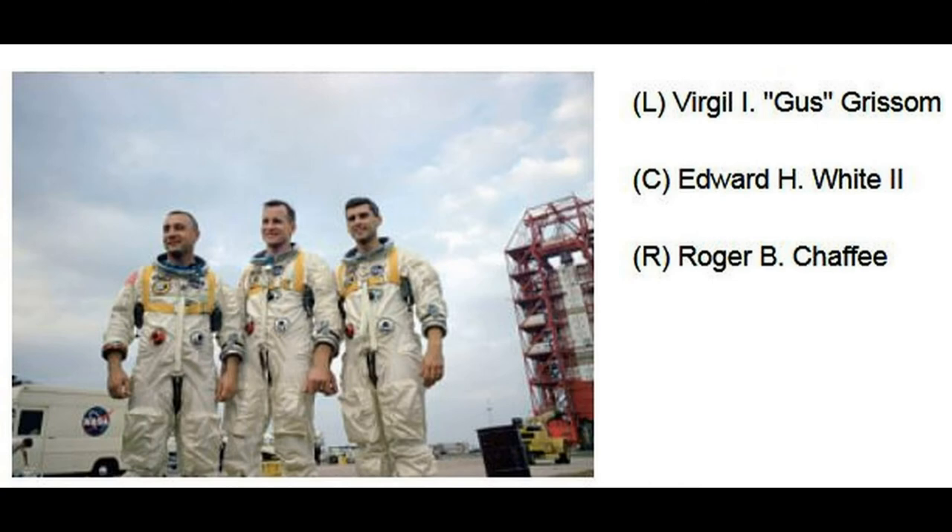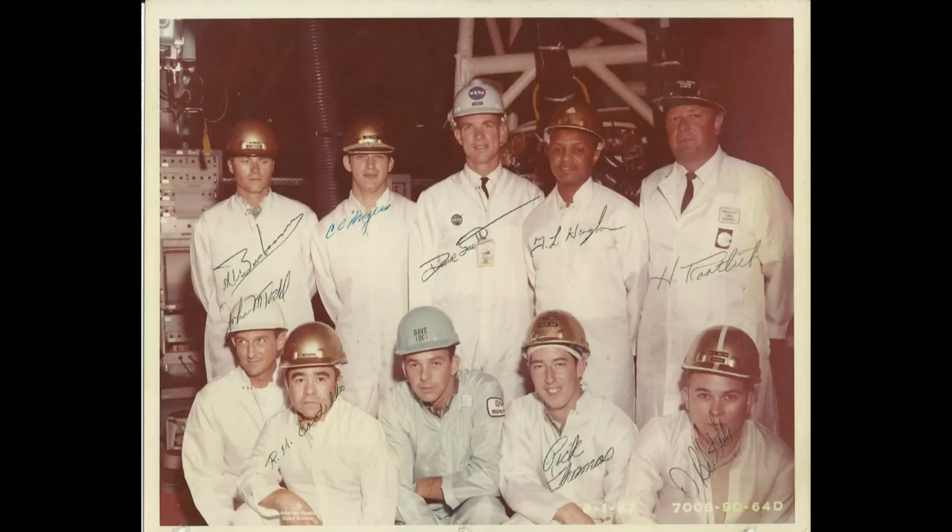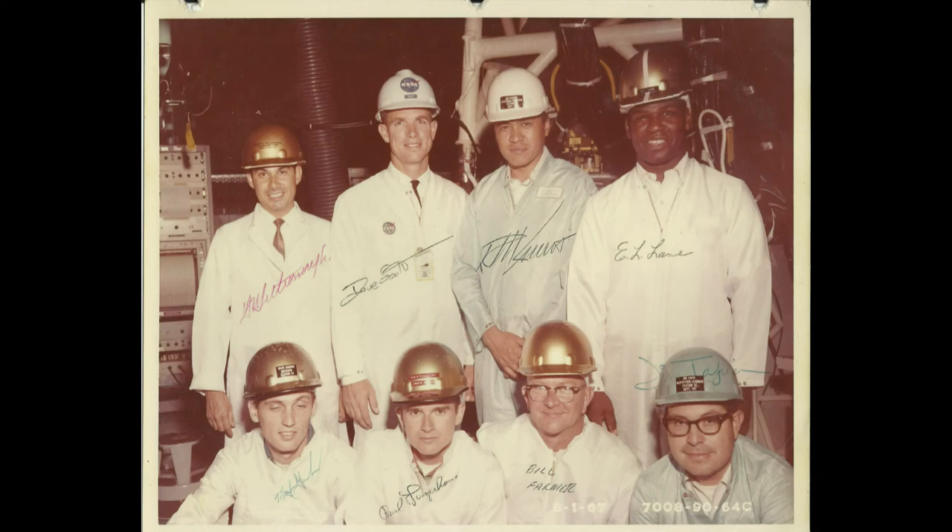There's a nice photo of them. Unfortunately, they were involved in an accident. Here's the first shift crew for Apollo 1 — the second shift as well. The one behind them is actually spacecraft 106. These technicians worked on all the different birds.